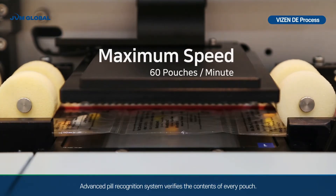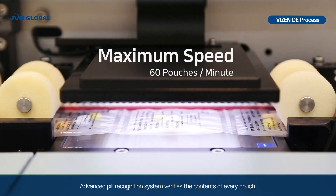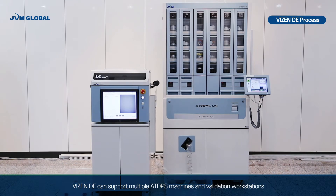An advanced pill recognition system verifies the contents of every pouch. Visen DE can support multiple ATDPS machines and the validation workstation.